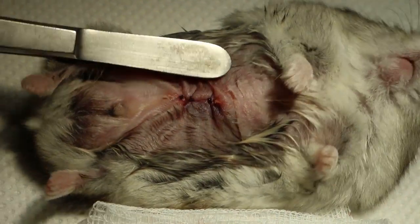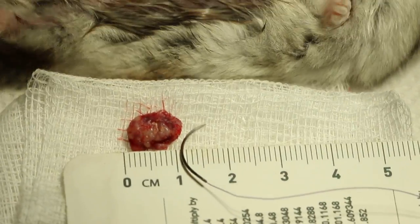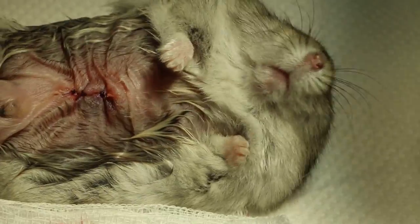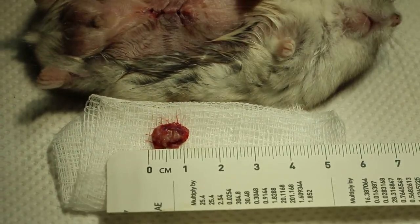This part shows the tumour has been removed. The hamster is waking up from Xoletil anesthesia, so we put it back into the warm.